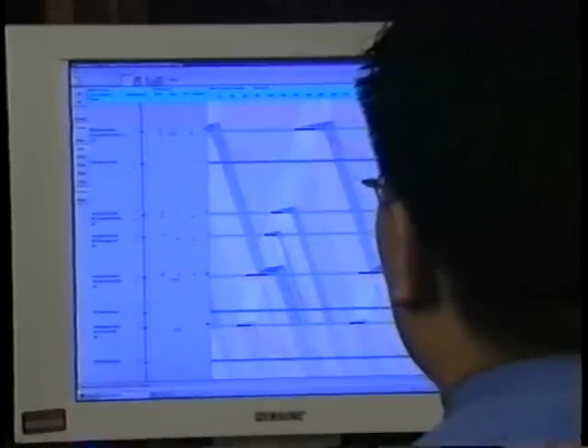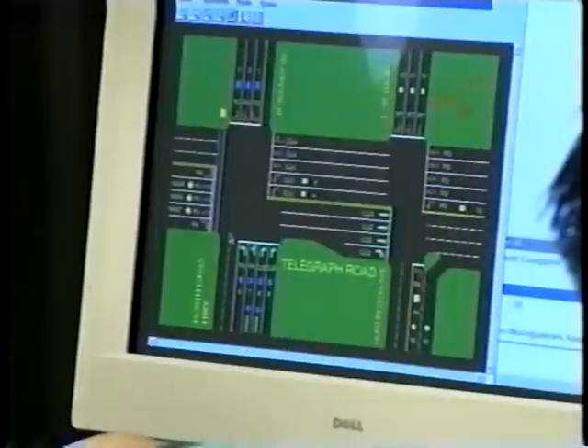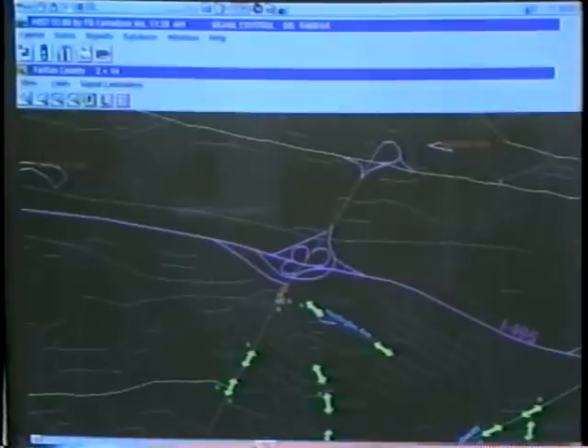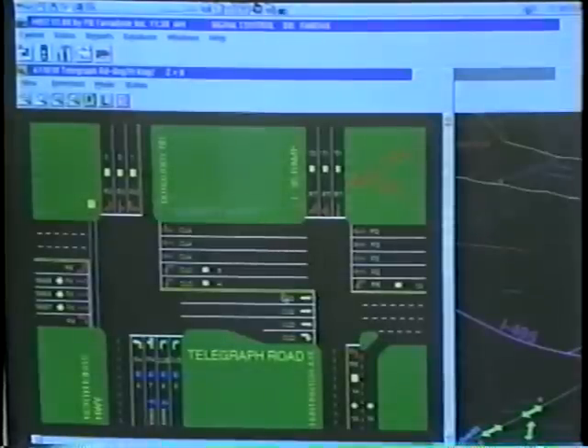Using computer programs to design and develop proper signal timing will increase the chances of fully optimizing the signal timing for traffic flow conditions. Controlling signals from a central location enables someone in an office to remotely make modifications to a signal without visiting the actual intersection, both reducing cost and increasing the likelihood that needed changes will be made quickly.